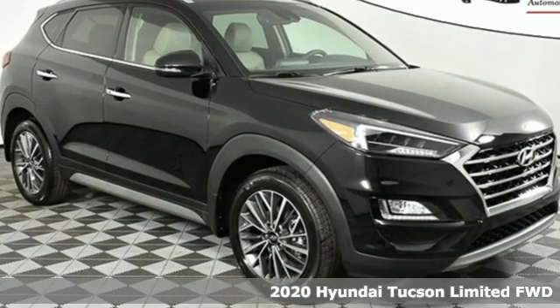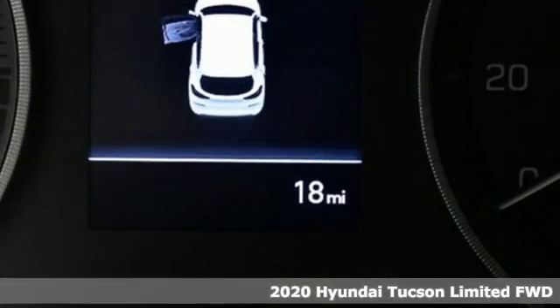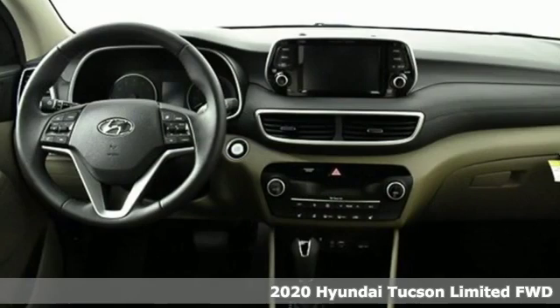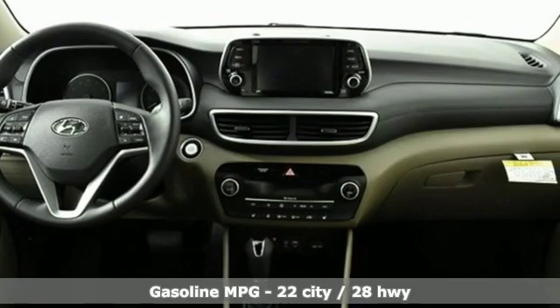It's a new 2020 Hyundai Tucson. Built with an eye toward fuel economy and a right foot toward performance, it comes with the features you need, and better yet, want.